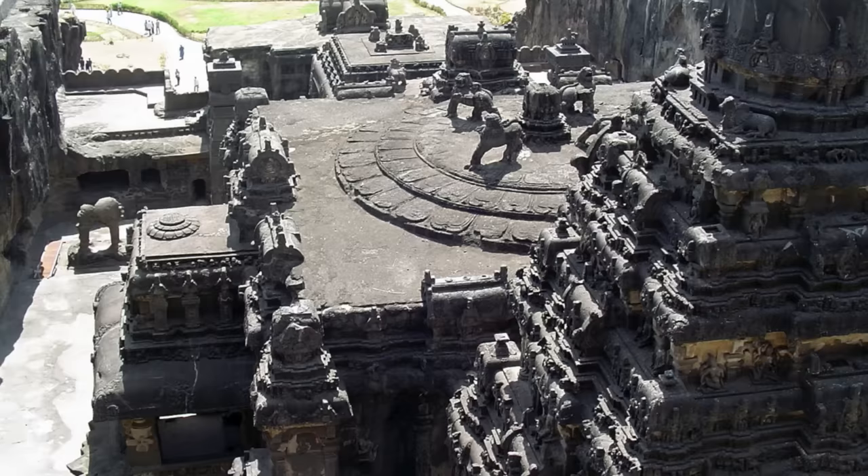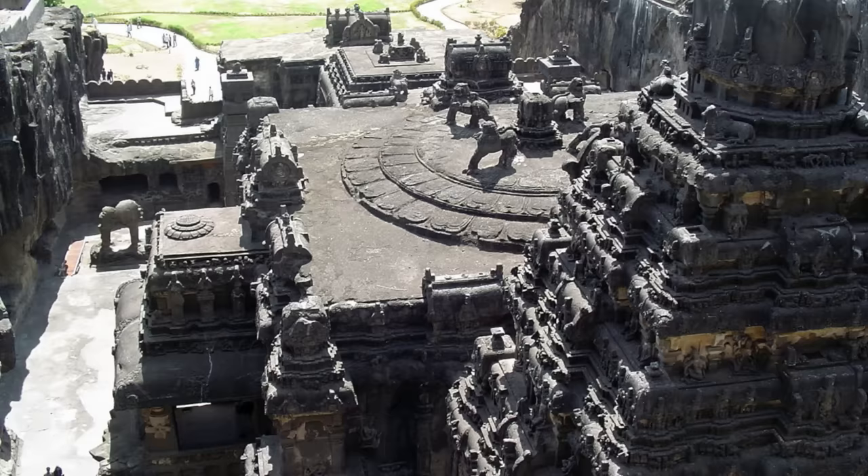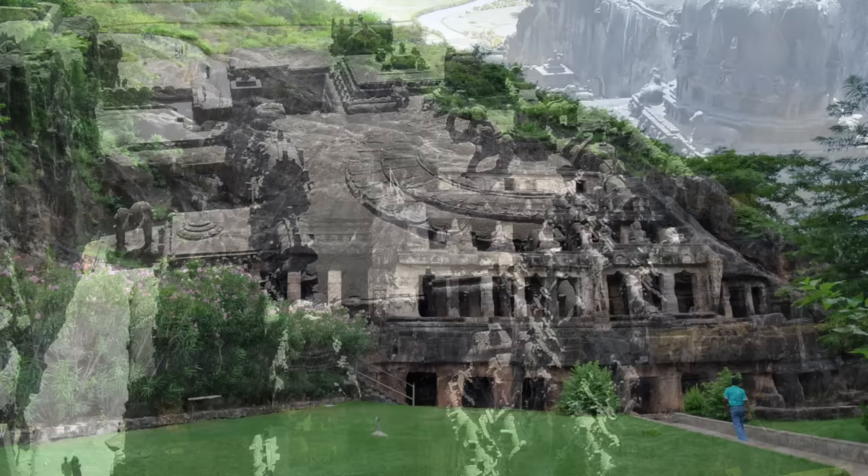Hi, this is Brian Forster, and today we're going to be exploring ancient megalithic sites in India. I have not been to India, actually. We tried to go three times, or actually two times on major tours, but we weren't able to get enough people to go with us.